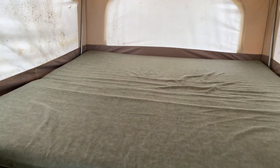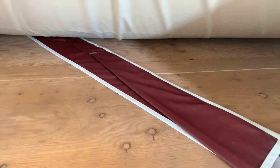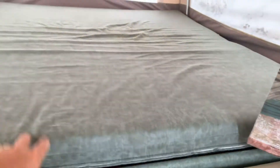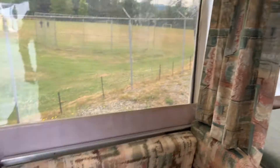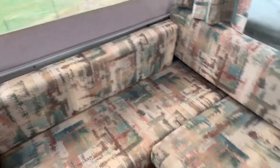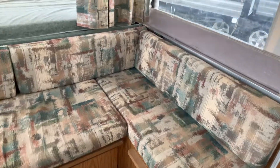King size mattress on the one side. Underneath the king size mattress is all plywood — some manufacturers used OSB which isn't great for that area — and it's all in nice shape. We've got nice looking cushions here, they're all in great condition as well.